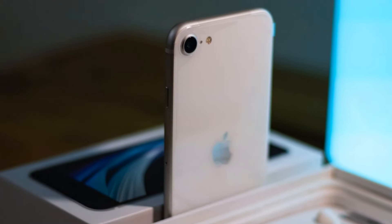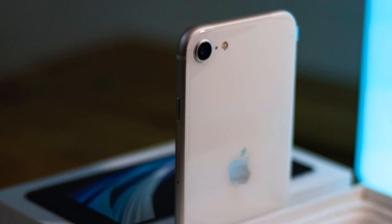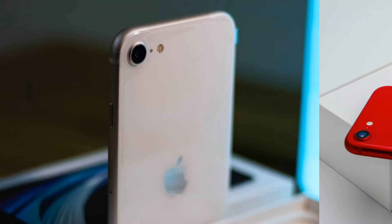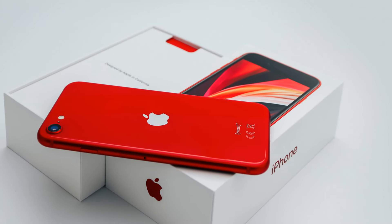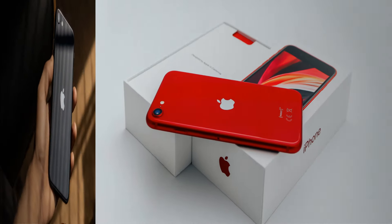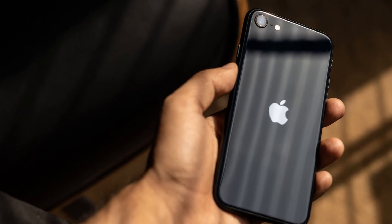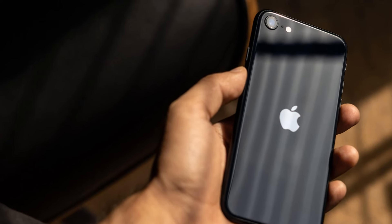However, behind every innovation lies a tale of challenges and choices. Despite initial reports suggesting Samsung's involvement in supplying displays for the iPhone SE4, recent developments indicate otherwise. Nonetheless, Apple remains undeterred with plans to forge ahead with its display upgrade, poised to set a new standard in budget smartphone displays.